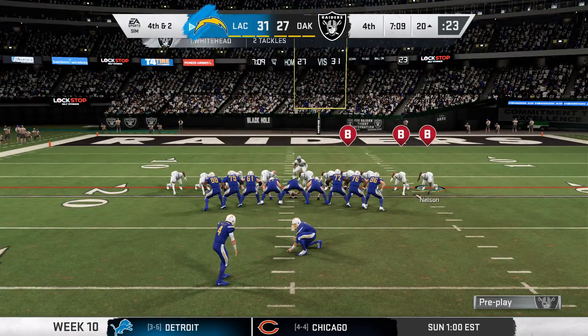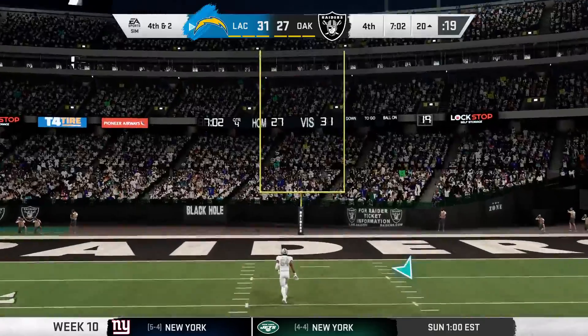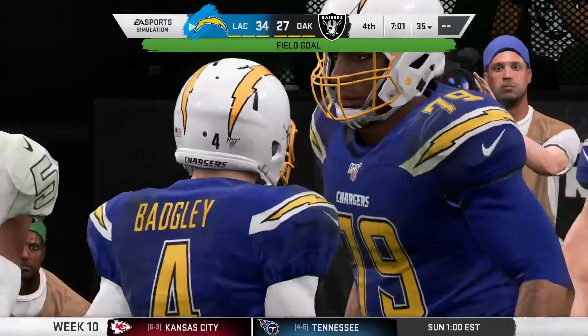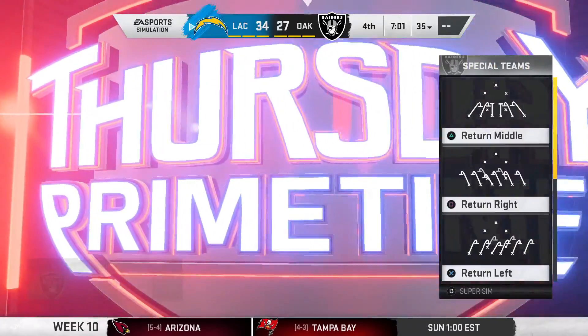They try to swing it out left into the flat. Complete, but really nice open field tackling. They played that one like a great boxer — they weren't back on their heels reacting to the play. They saw it, came right for it, and made a nice tackle for lost yardage.